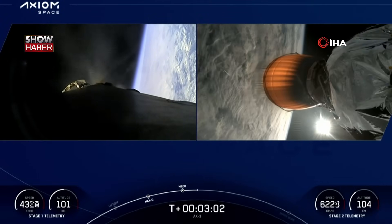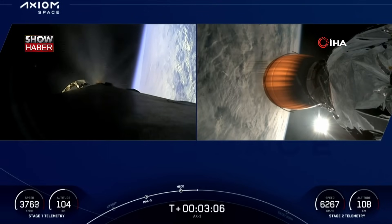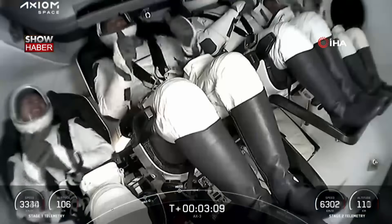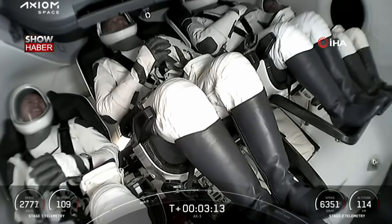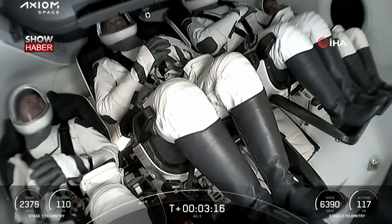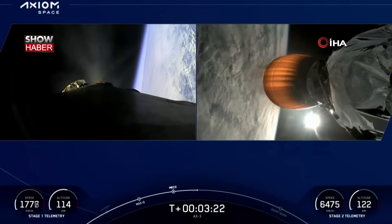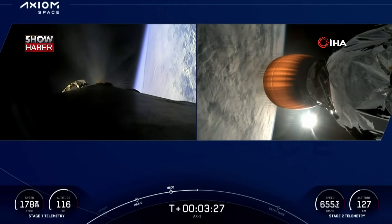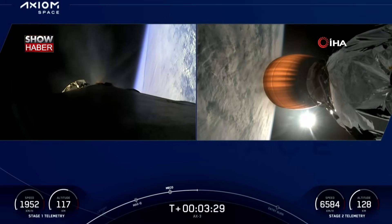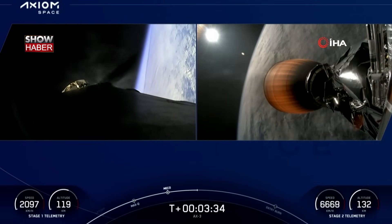One thing I love about daylight launches is we're going to get some amazing views. We should be able to see the Space Coast come back into view as the first stage gets closer and closer to Landing Zone 1. Note that the first stage is still coasting to its apogee — about 114 to 115 kilometers above the Earth's surface.